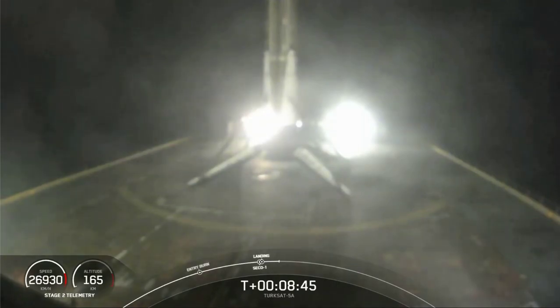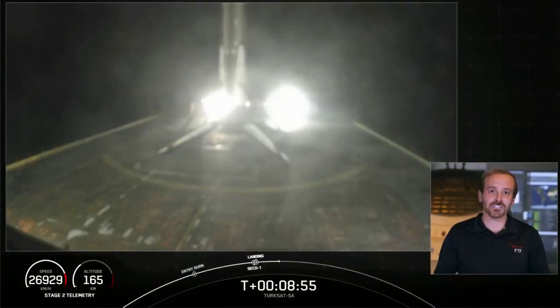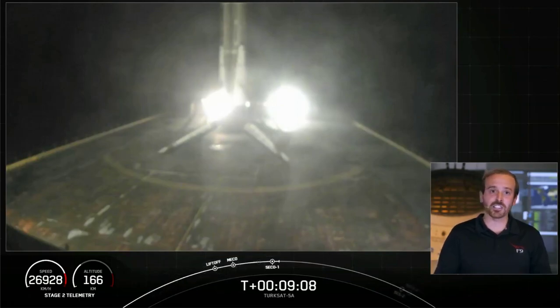That's our secondary mission, vehicle reusability. But our primary mission is not yet complete. The second stage vehicle has now entered its first coast phase, which will last about 18 minutes. After that, we're going to light that MVAC engine for a second time at about T plus 26 minutes 51 seconds.